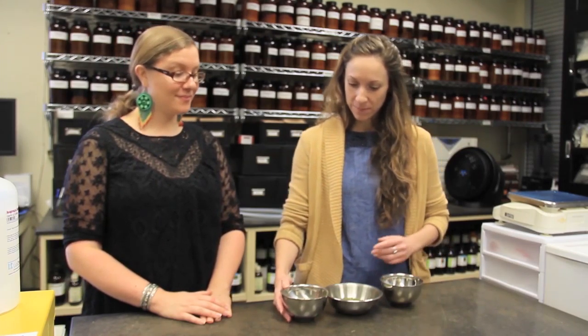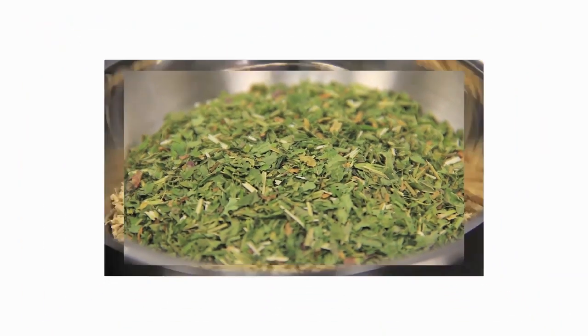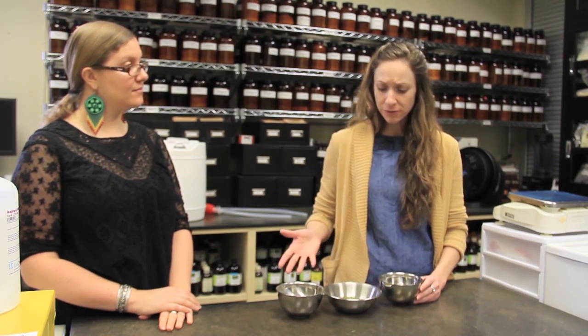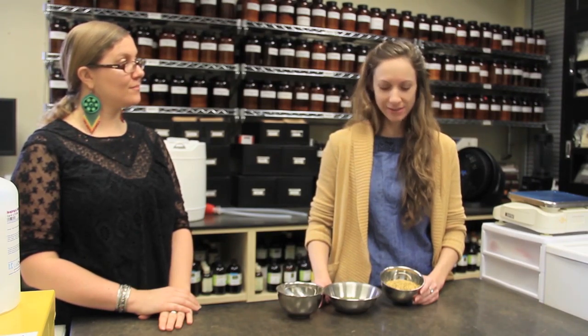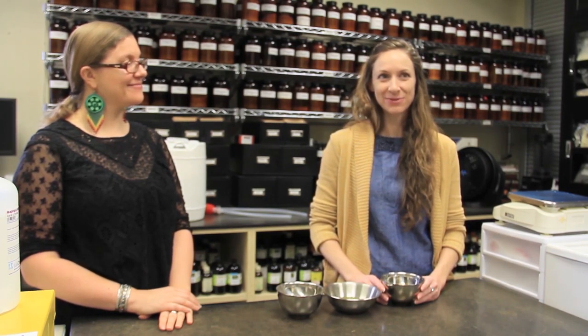We have three different things here that you might tincture. We have licorice root today, and I think we have skullcap for our leaf. And then we also have elderflowers. We also use the flowers medicinally. You might ask why would we tincture the flowers instead of the berries, and the answer is that we think there are some different properties in the flowers than in the berries that might be more important for supporting different functions.